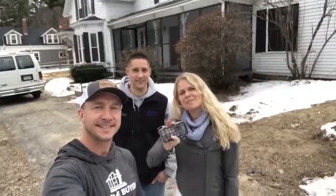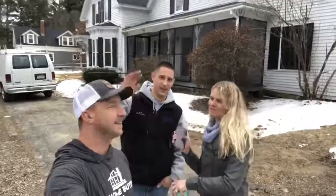Here we go. Hi guys, happy Flip Friday from Brookline, New Hampshire. Jeremy and Michelle here, and our partner Tucker. Hi everybody.